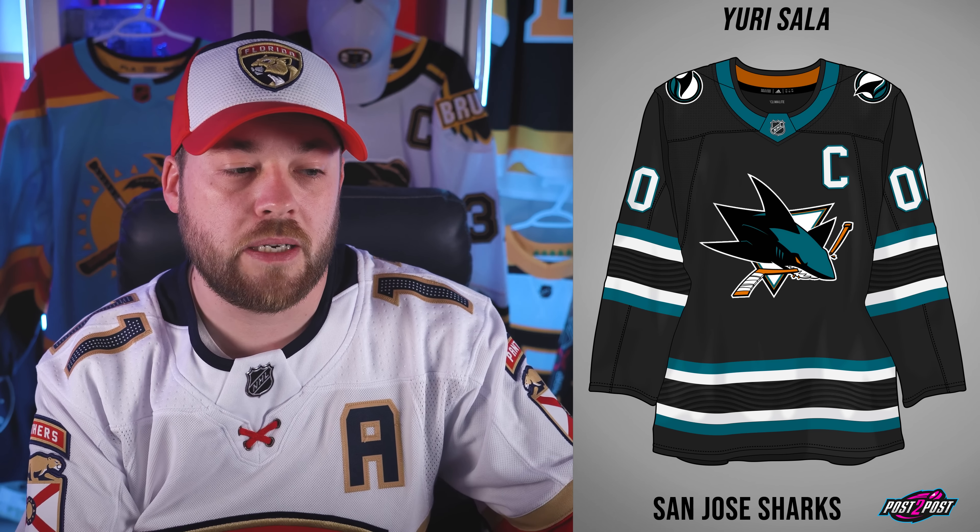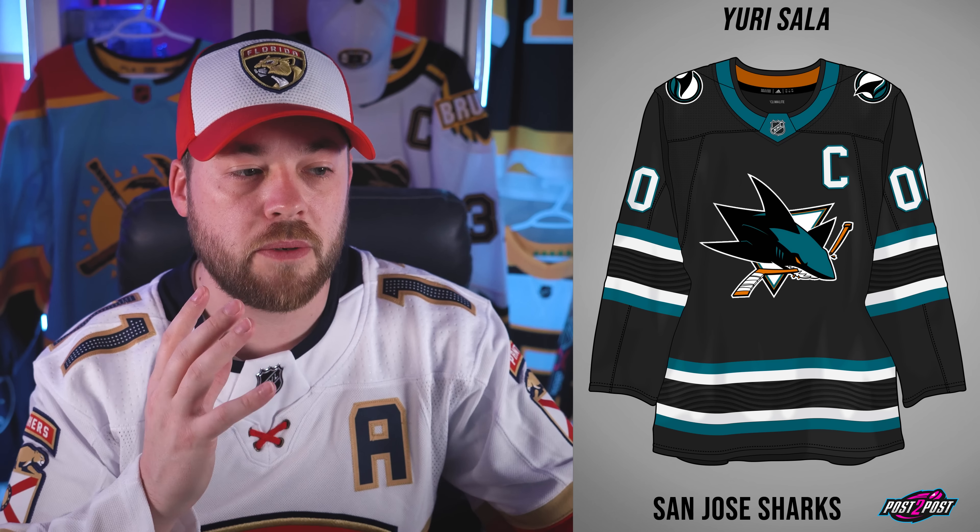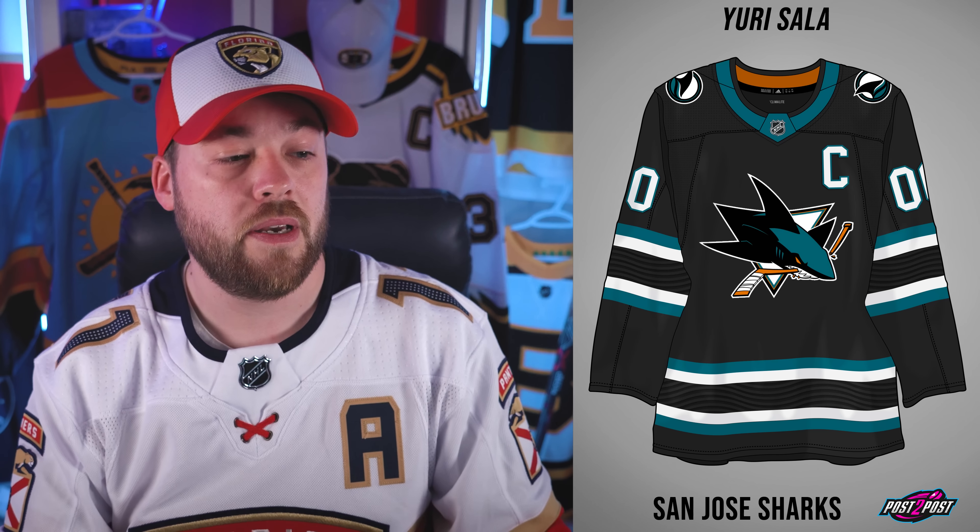Number eight, the San Jose Sharks. I ranked this in the top 10 not because I love this jersey, but because Yuri made a wonderfully perfect logical decision here. This takes their current brand — the new home and away jersey — tweaks the color slightly, throws in black, and makes that an alternate. I think that makes absolute sense, so it had to be in my top 10.